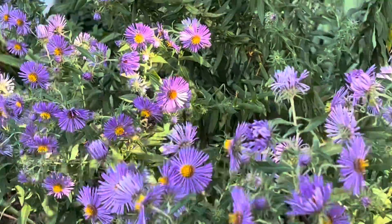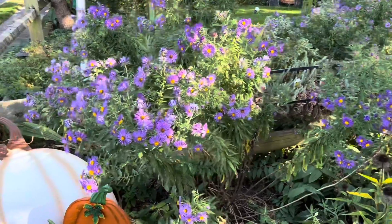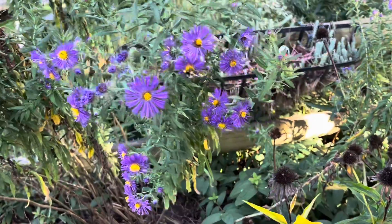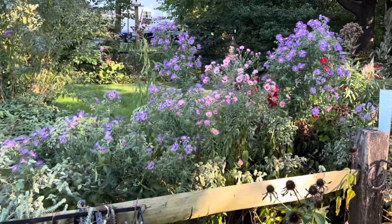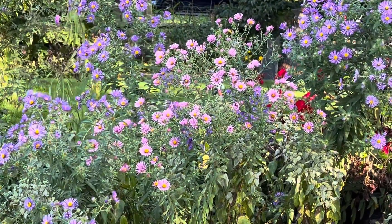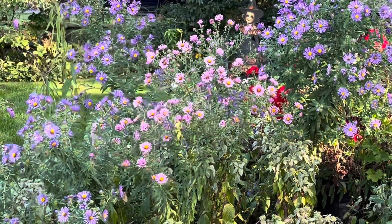Asters come in several different colors and several different varieties. You have this purple color, and you have a deeper purple. And over here you have a sort of a light pink, and in the video you'll see that there's dark pink in that area as well.